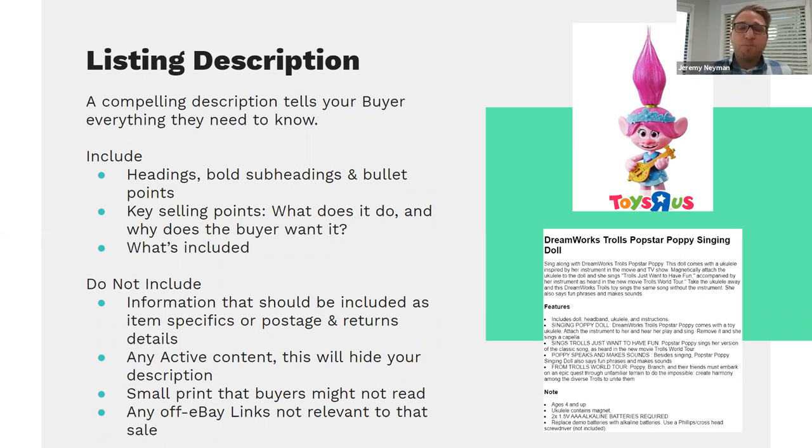For the listing description, a clear and compelling description is key to driving solid conversion rates. We recommend segmenting components with headings, bold subheadings, and bullet points, covering key selling points — what the product does, why a buyer would want it, how they use it, and what's included. Steer clear of including item specifics, postage and returns details, JavaScript or active content, and small print that might confuse buyers. There are dedicated spaces within the listing template for postage, return details, and item specifics — leave the description to clearly articulating what the product is about.